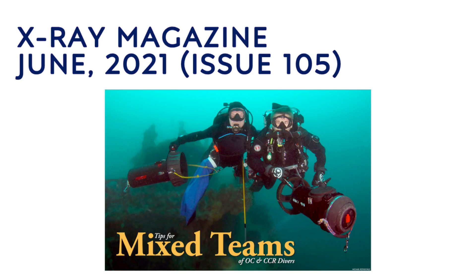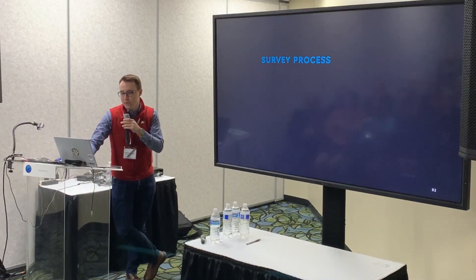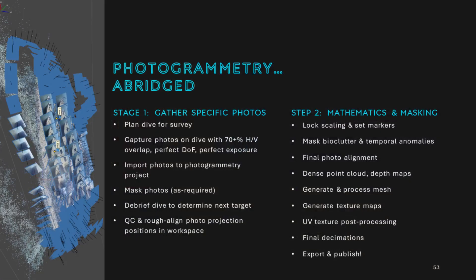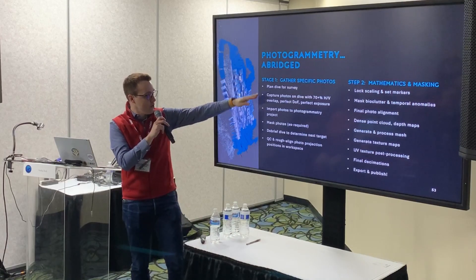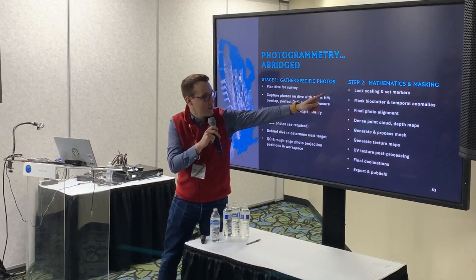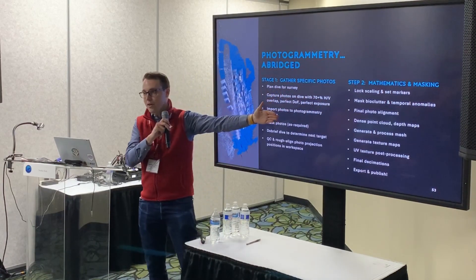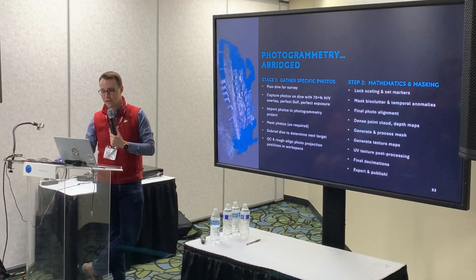All these slides will be on the site as well. That article is issue 105, June 2021. The survey process itself is vastly abridged — it's a three-hour intro class, a six-day intermediate applied class, and it takes about a year to get it. Long story short, we have to gather photos in exact order with the right patterns and mask properly. Then a fair amount of mathematics and masking: we block our scaling, mask out the bio clutter, do an alignment, then generate point clouds, mesh, texture map, bake the texture map, process post, decimation, and publishing. For the workstation, you're going to need dual Xeons for something of this scale, or two to three GPUs, about 24 gigs of video RAM, and anywhere from one to eight terabytes of block storage per project.